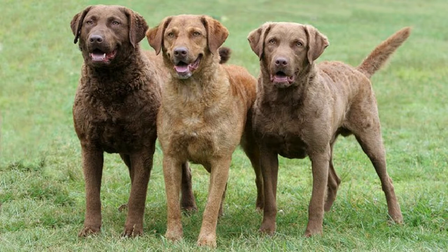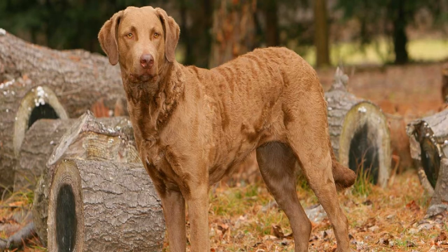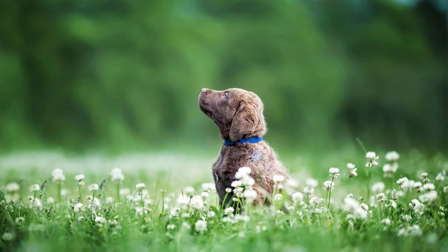White may appear but must be limited to the breast, belly, toes, or back of the feet. The head is round and broad with a medium stop and muzzle. The lips are thin, and the ears are small and of medium leather. The hindquarters are especially strong, and the toes are webbed since excellent swimming ability is important for the Chesapeake. The breed is also known for its large and powerful chest, used to break apart ice when diving into cold water while duck hunting.